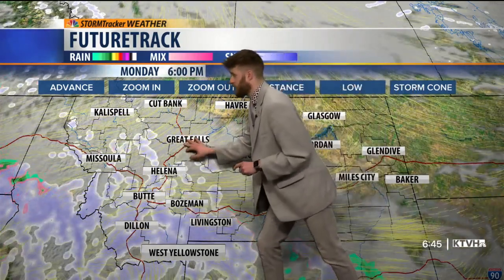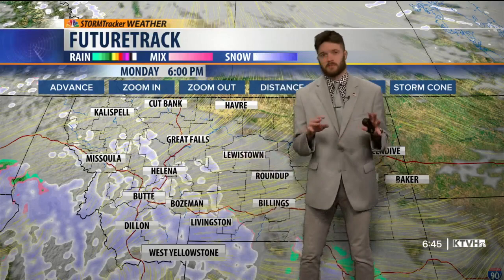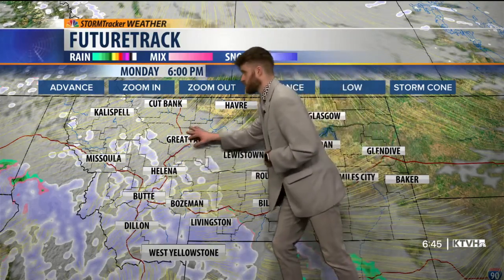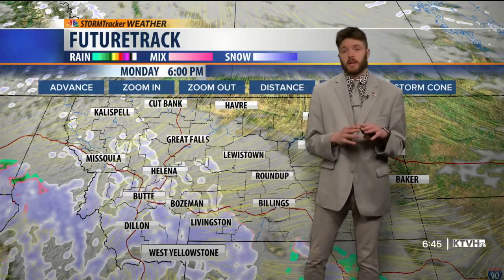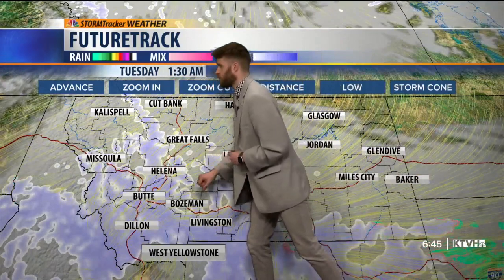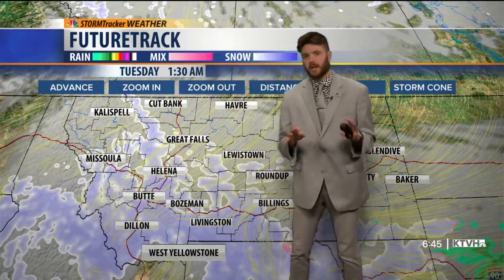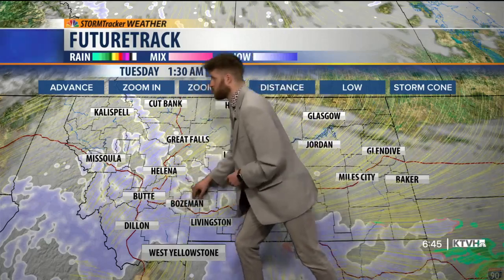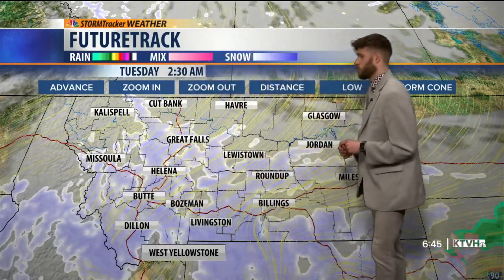Around 5:30 or 6 p.m., we really start to see some snow showers and pressure gradient winds increase in front of the front moving into Great Falls. As we move through tonight into tomorrow morning, we really see that snowfall start to band together, especially in southwestern Montana — areas like Dillon, Bozeman, over to Livingston, and up through West Yellowstone.